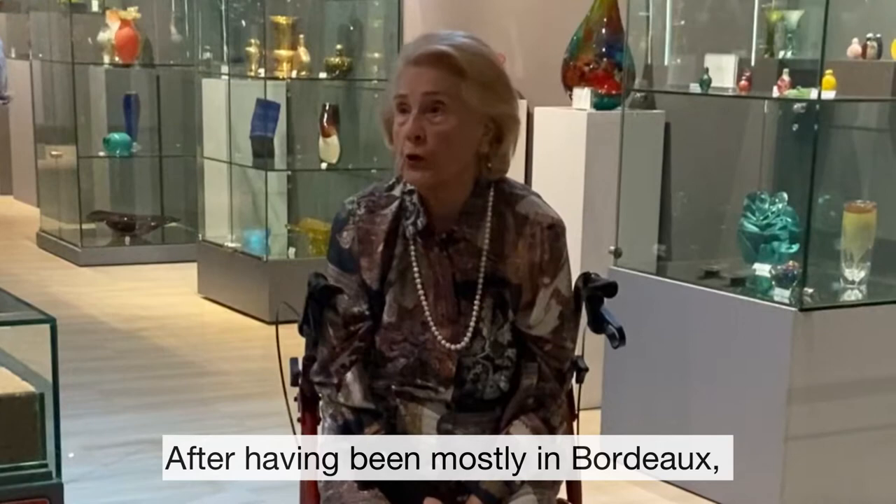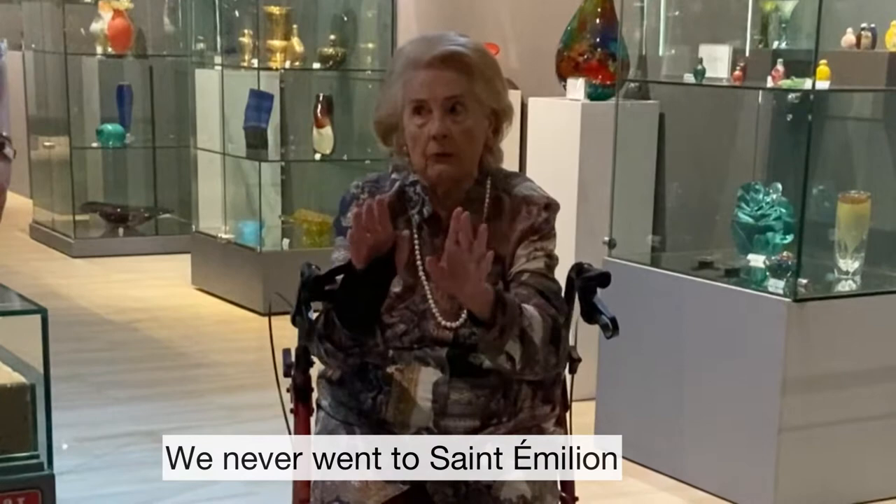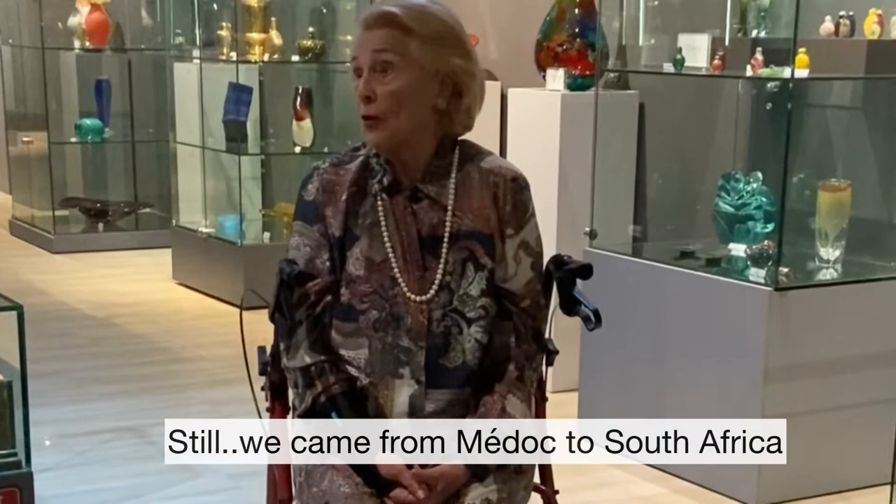After having been mostly in Bordeaux, and mostly in the Medoc, we never went to Saint-Emilion — too far, we didn't really know where that was. Still, we came next door: South Africa.